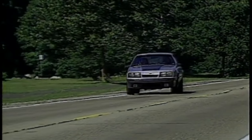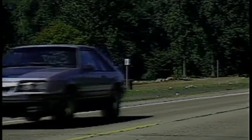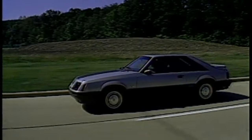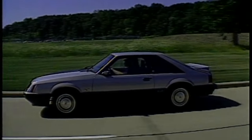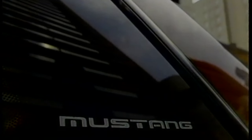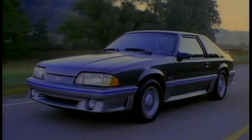The Mustang GT, which came back from the dead in 1982, put Ford back in the performance game after a long hiatus. Per dollar, it was the best street brawler money could buy during the 1980s. The Mustang GT received mild updates and continued to use the same Mustang platform and general overall design, which was first introduced for the 1979 model year until the 1993 model year.